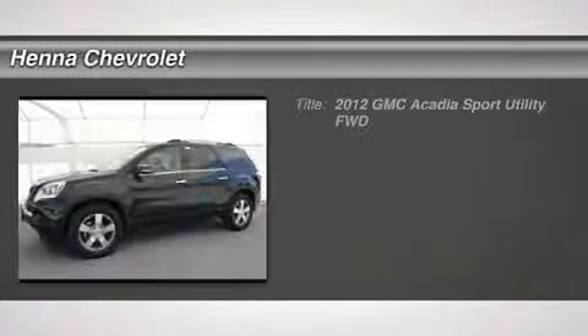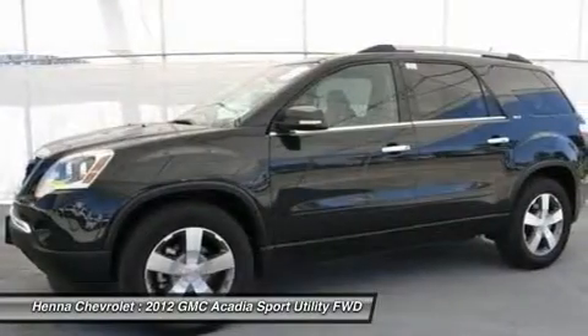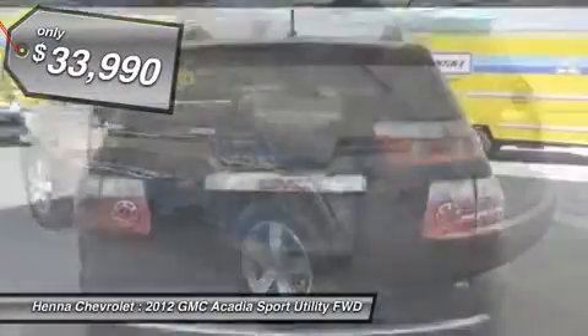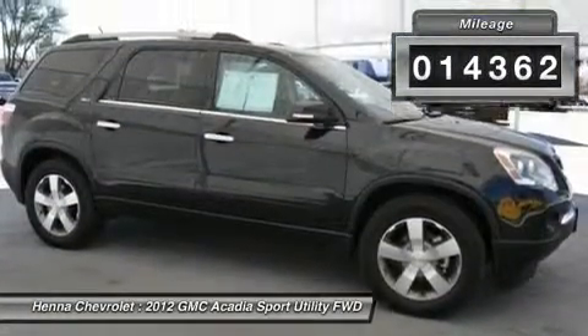3.6L V6 FWD. Don't pay too much for the good-looking SUV you want. Come on down and take a look at the stunning 2012 GMC Acadia. When H2O starts showing up in the weather forecast, the FWD power delivery will help keep you in control of things.